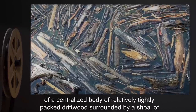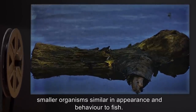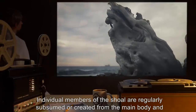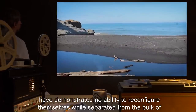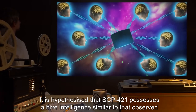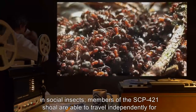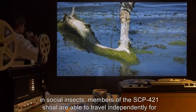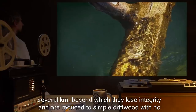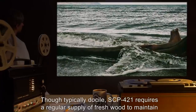Description: SCP-421 is an organism comprised entirely of driftwood and other oceanic waste. The exact configuration of the organism appears to be in constant flux, but typically consists of a centralized body of relatively tightly packed driftwood surrounded by a shoal of smaller organisms similar in appearance and behavior to fish. Individual members of the shoal are regularly subsumed or created from the main body and have demonstrated no ability to reconfigure themselves while separated from the bulk of SCP-421. It is hypothesized that SCP-421 possesses a hive intelligence similar to that observed in social insects.